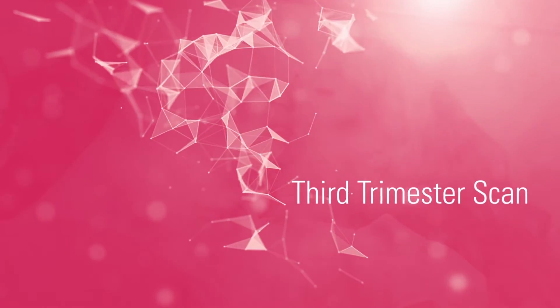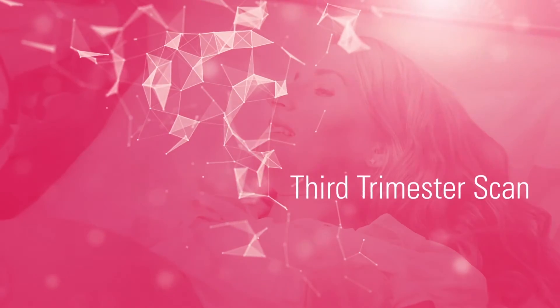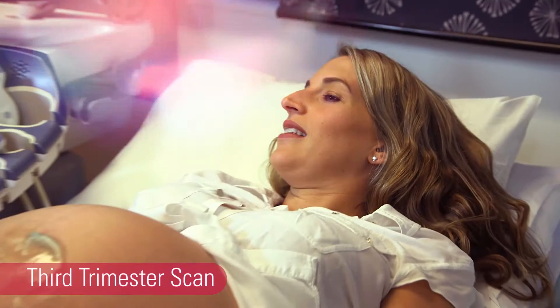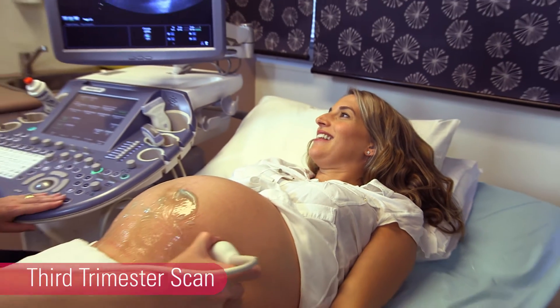Finally, if your doctor wants to specifically monitor or review something, you may be referred to us for a third trimester scan. Your obstetric team will talk about this with you.